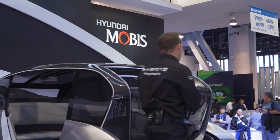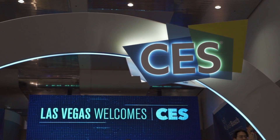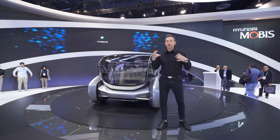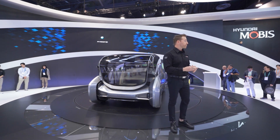Good afternoon everyone and welcome to Hyundai Mobis here at CES. My name is Danny Hoyt, and I'm going to be your tour guide today around this display, this technology, and of course, this vehicle right here.